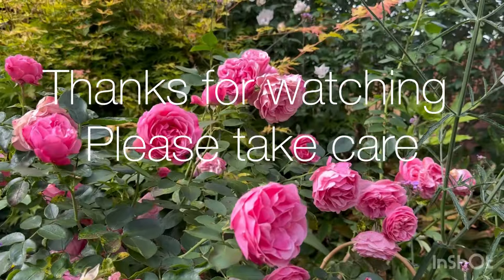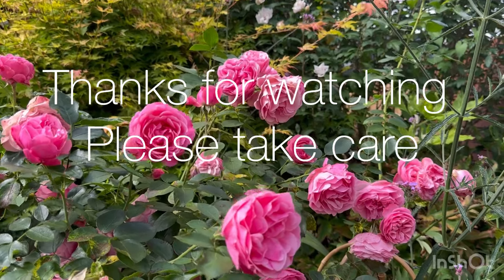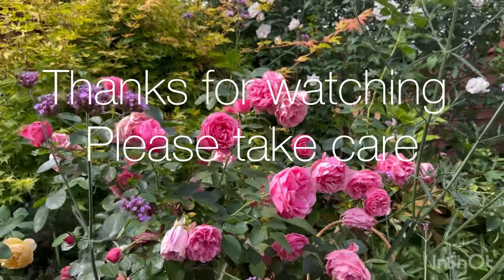I keep raving about how good this rose is, but it really is such an amazing rose. Okay, that's it for today — I hope you all have a lovely day and I will see you all again soon.